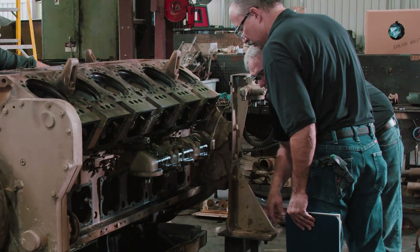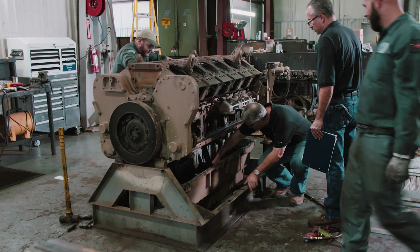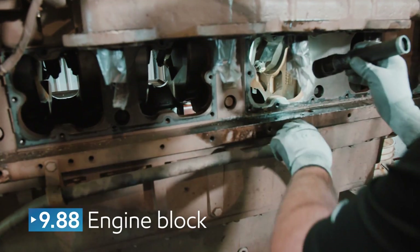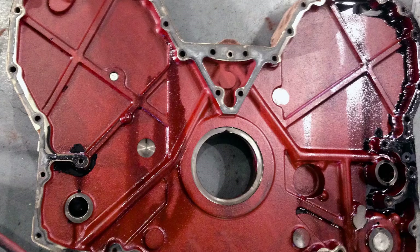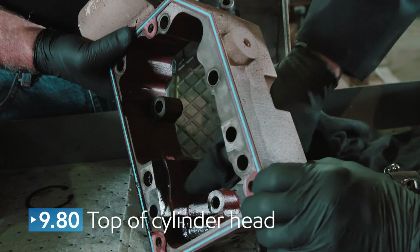It turned out that cleanliness was very high for the amount of time the engine was in service. The sump received a rating of 9.66. The front of the engine block measured 9.8, and the valve covers were 9.95. The engine end plate received a 9.8 rating, as did the top of the cylinder head.